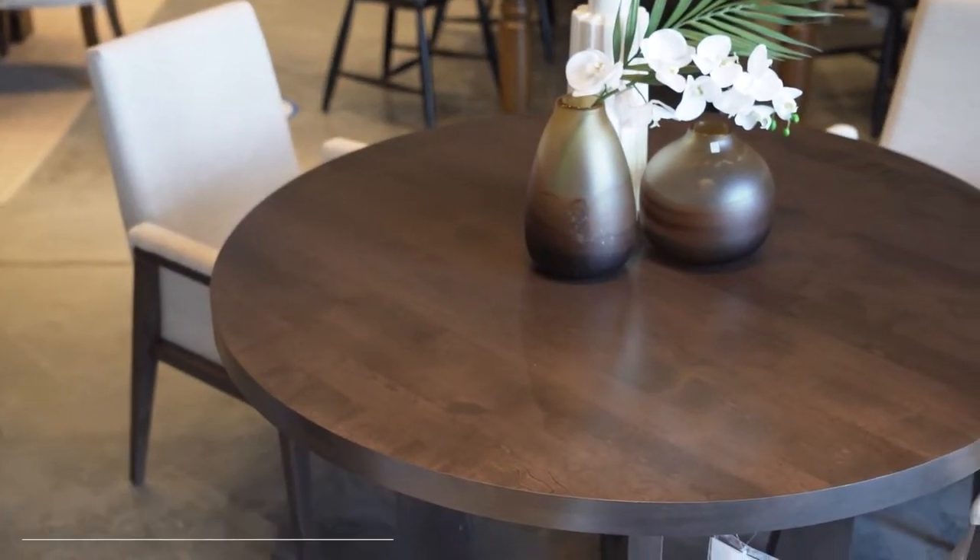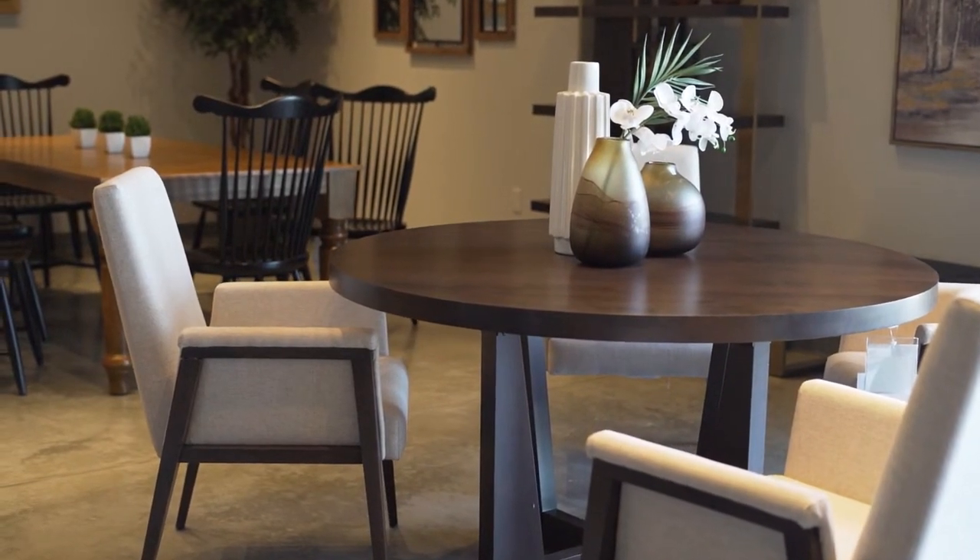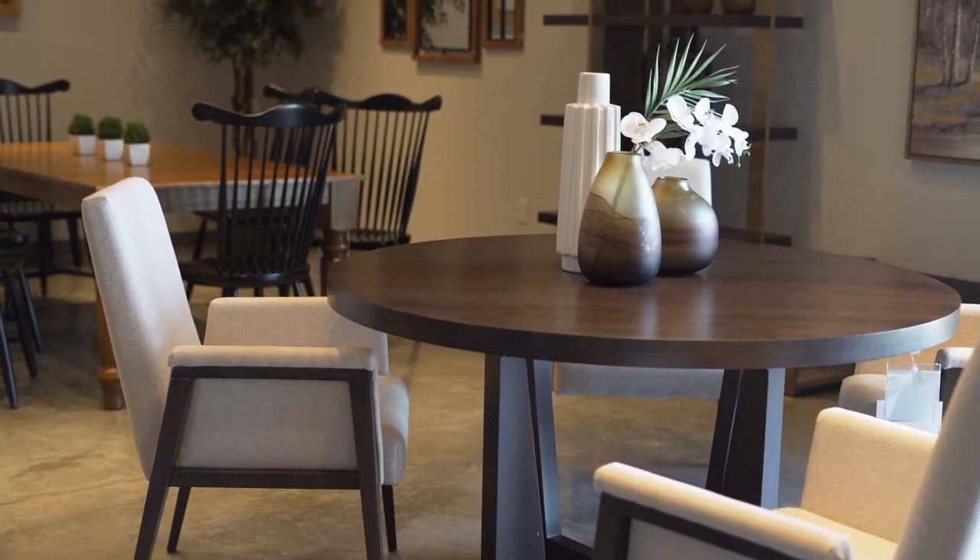Round dining tables are also a perfect size for smaller rooms and create intimacy. If you are looking to accentuate the illusion of space, glass round dining tables are perfect to create an airy and spacious look to a room.